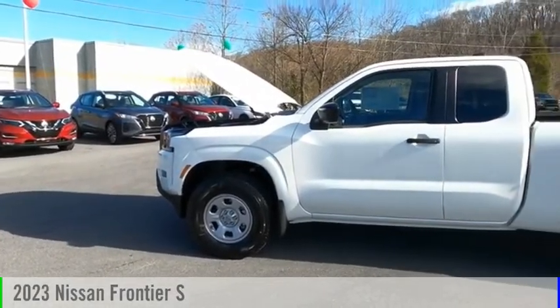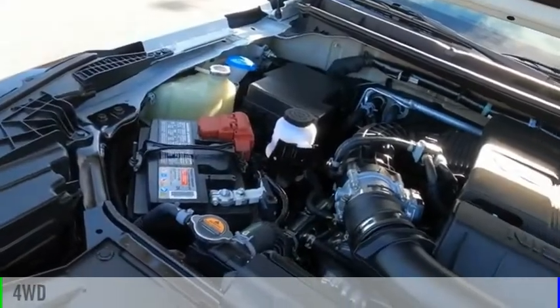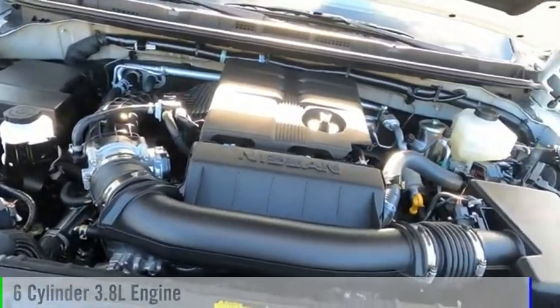Come test drive the 2023 Frontier. This vehicle is powered by a four-wheel drive, six-cylinder, 3.8-liter engine.